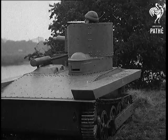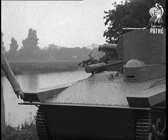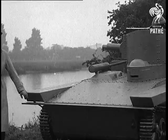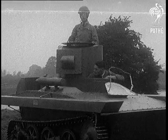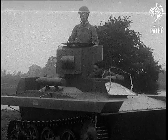The machine has a remarkable cross-country performance and a speed of over 40 miles per hour. It is as easy to handle in the water as a motorboat. It carries a crew of two men and is armour plated.